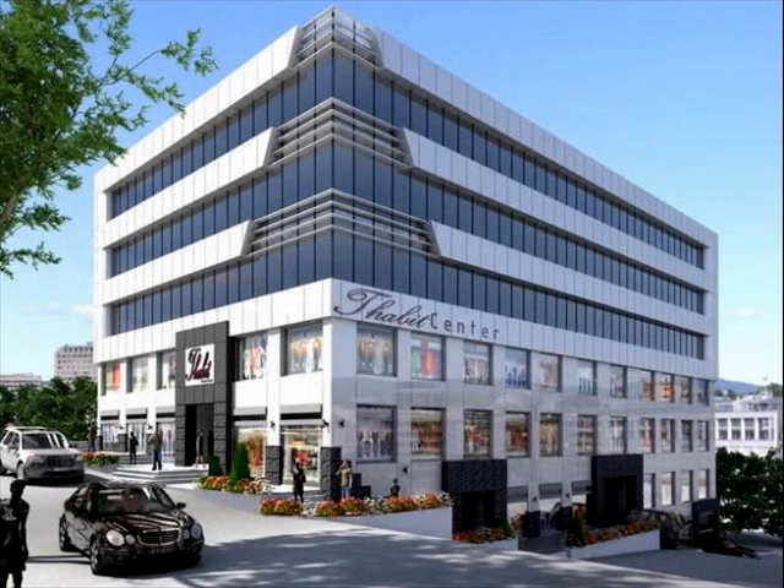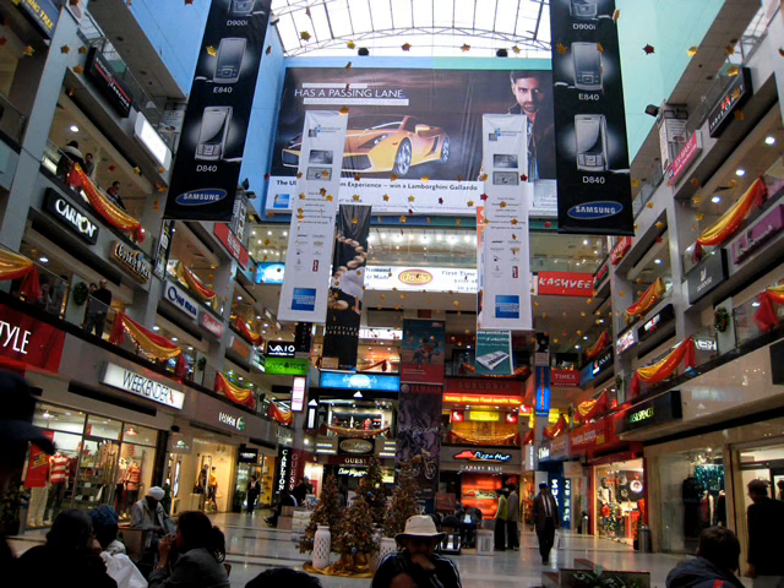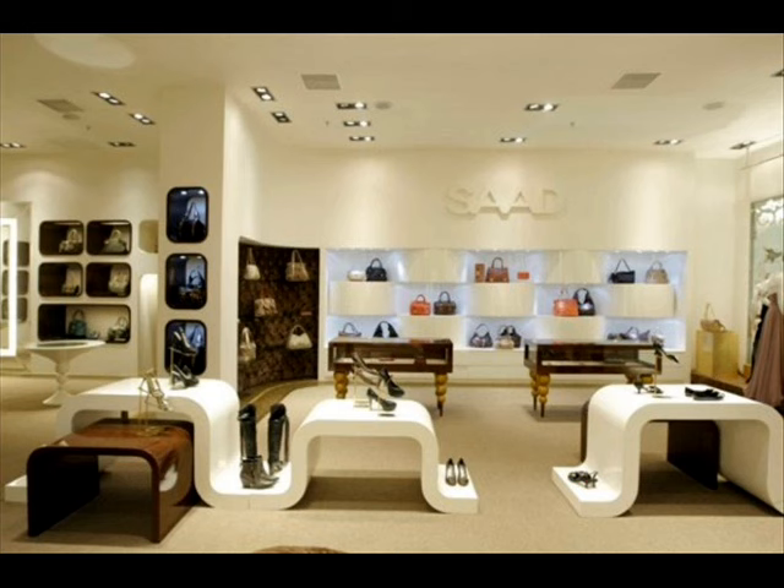Vastu for shops, showrooms and office premises. Shape of the shop: the shop should either be square or rectangular. The length, breadth and height should be well proportioned.